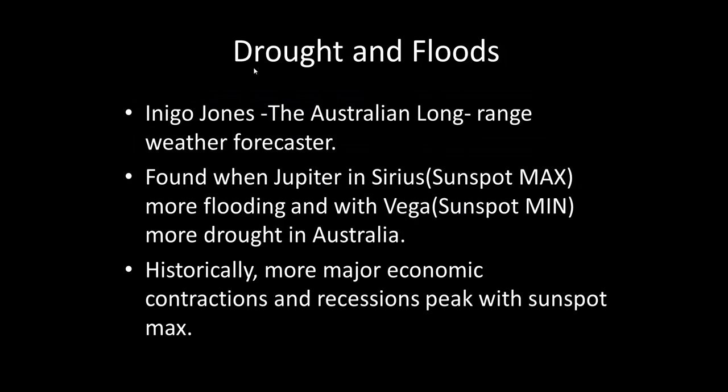On drought and floods: I found it amazing that the research of an Australian long-range forecaster called Inigo Jones had similar findings. He found that when Jupiter is with Sirius — coinciding with sunspot maximum — there was more flooding, and when with Vega at sunspot minimum, more drought in Australia. We've got people from different places and different eras arriving at the same information. Historically and statistically, more major economic contractions and recessions also peak with sunspot maximum.